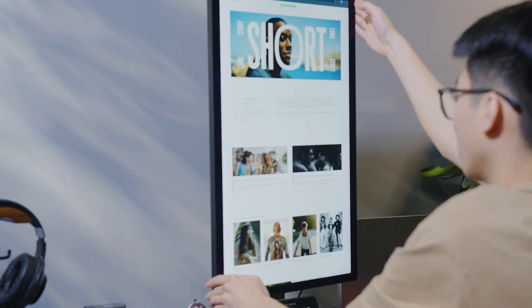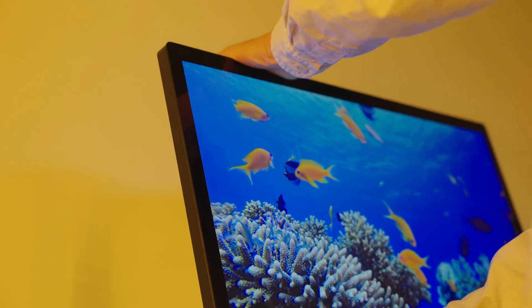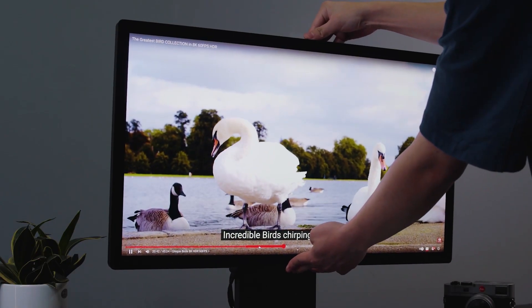Rotate the screen between landscape and portrait mode, or freely tilt the monitor for the most comfortable viewing angle. Just easily set the adjustable monitor to meet your viewing needs.